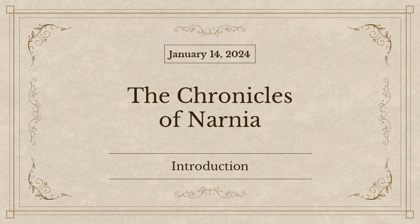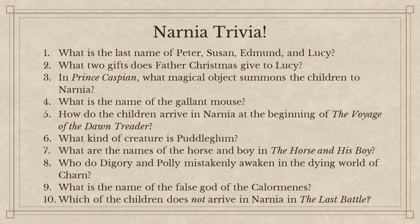Welcome to our new Sunday school class on the Chronicles of Narnia. We are now in a new Sunday school trimester, which is going to take us all the way up until about Memorial Day. We have a lot of ground to cover today, but I wanted to start with something fun.